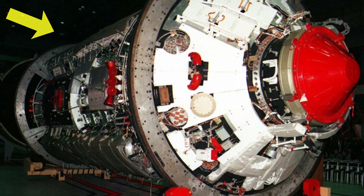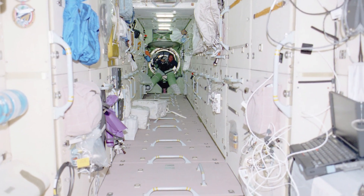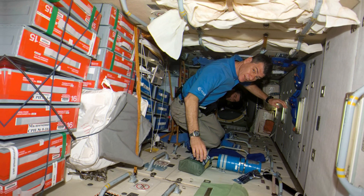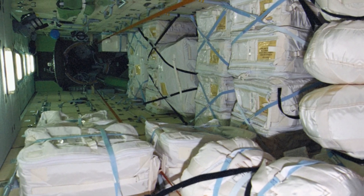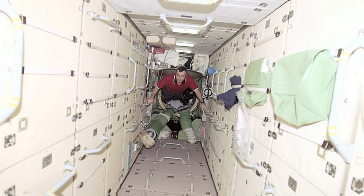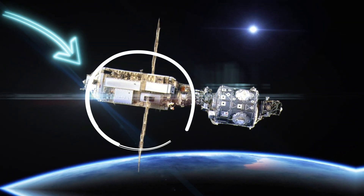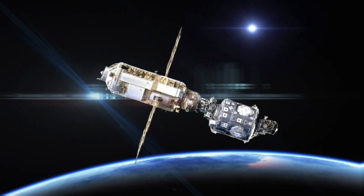Zarya, a pivotal module of the International Space Station, boasts an intricately designed structure that combines cutting-edge materials and innovative architecture. The cylindrical hull, meticulously crafted from a blend of robust and lightweight aluminum alloys, serves as the primary framework for the module. The aluminum construction strikes a delicate balance between strength and weight, essential for enduring the harsh conditions of space travel.